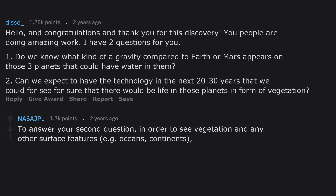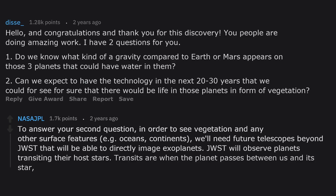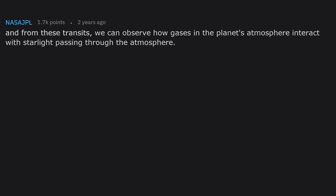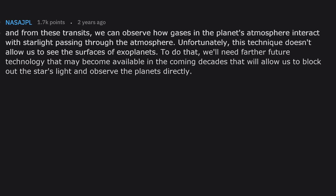To answer your second question: in order to see vegetation and other surface features like oceans and continents, we'll need future telescopes beyond JWST that can directly image exoplanets. JWST will observe planets transiting their host stars — transits are when the planet passes between us and its star — and from these transits we can observe how gases in the planet's atmosphere interact with starlight. Unfortunately this technique doesn't allow us to see the surfaces of exoplanets.